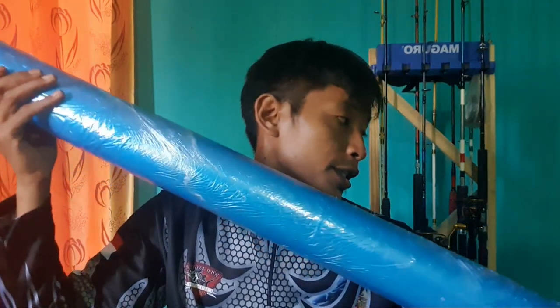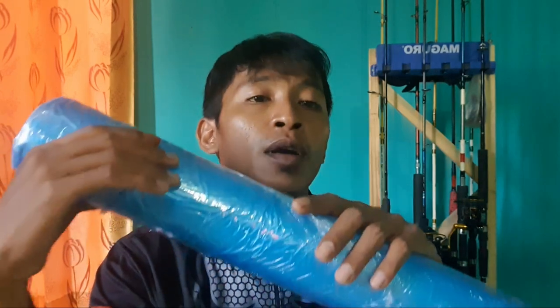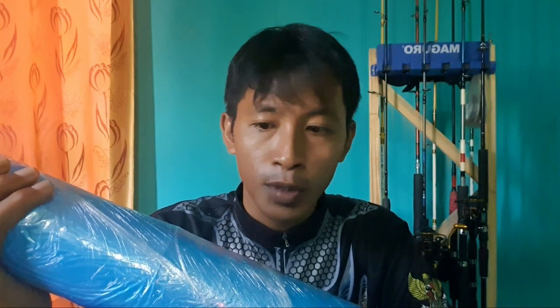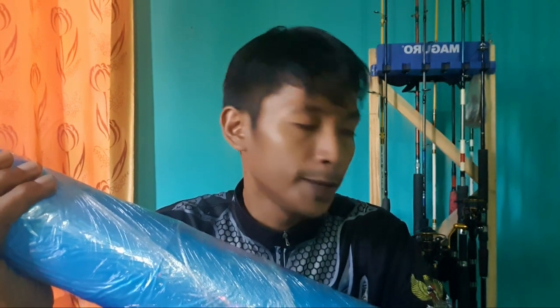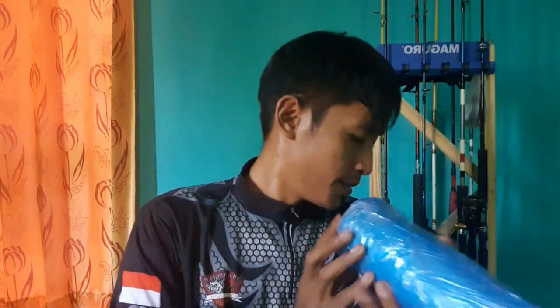Juran one piece, di mana di intro tadi juran ini mampu diinjak mobil maupun alat-alat berat ya. Kalau kita melihat iklannya kayaknya betul-betul wow lah. Oke, langsung saja saya buka juran apa saja isi di dalamnya. Nanti kita video.